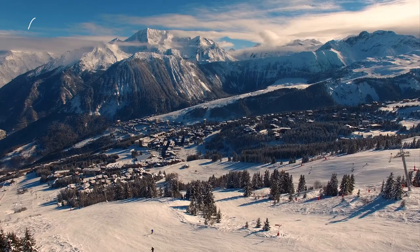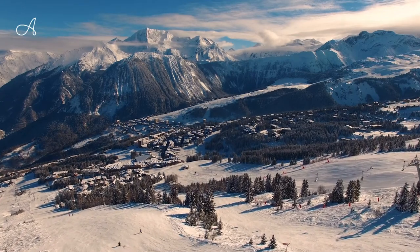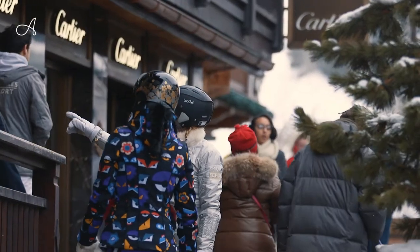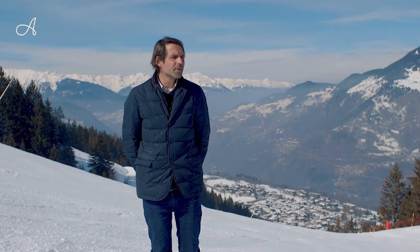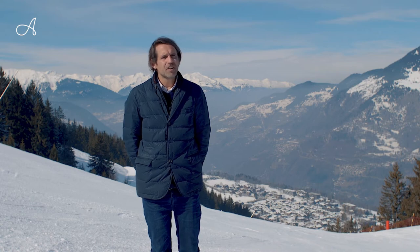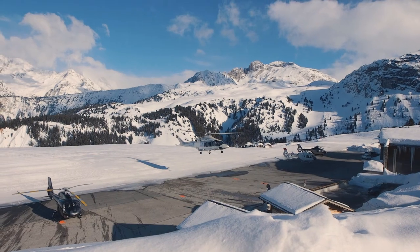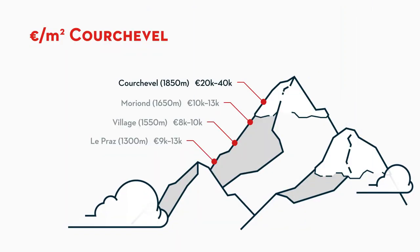Courchevel 1850, mainly known simply as Courchevel, has a proper international profile and attracts people from the biggest cities in the world. Here people can find the same level of services that they could find in the largest cities in the world. Prices in 1850 are mainly between 20,000 and 40,000 euros per square meter.